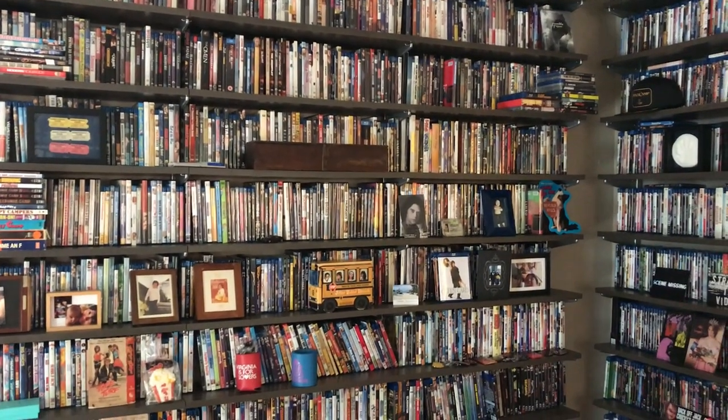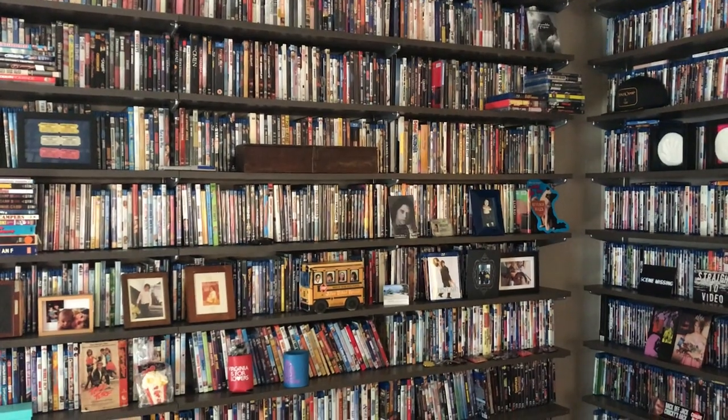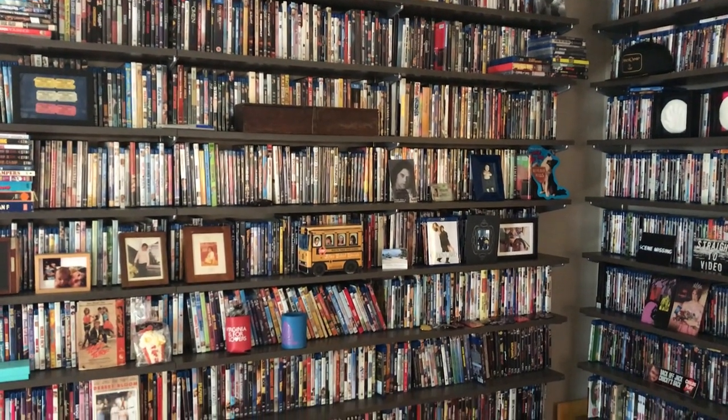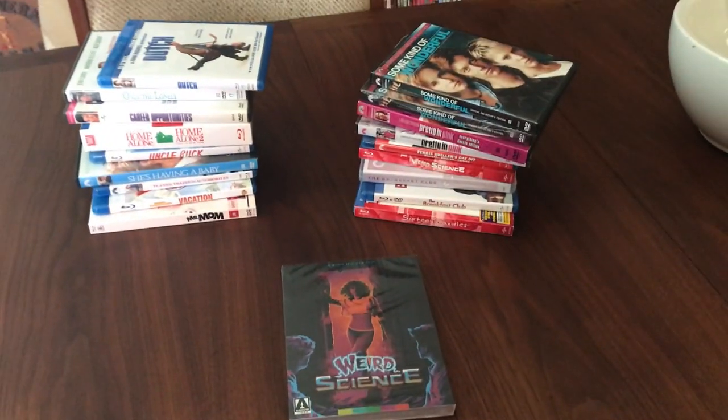Hey, gals and guys. This is Michael Ferrari of Cinema de Meep, a Retro Movie Love podcast. We're back with another unboxing video. What do we have today? Oh boy, looks like we're in John Hughes land today.